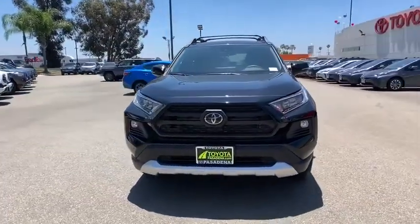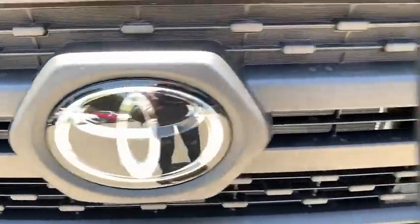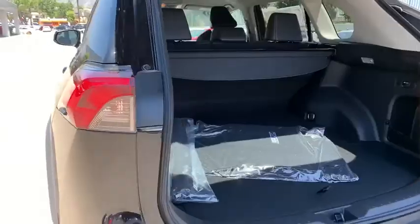Keyless entry, Bluetooth, power steering, adjustable steering wheel, keyless start, aluminum wheels, cruise control, four-wheel disc brakes, rear defrost, climate control, AM-FM stereo radio.